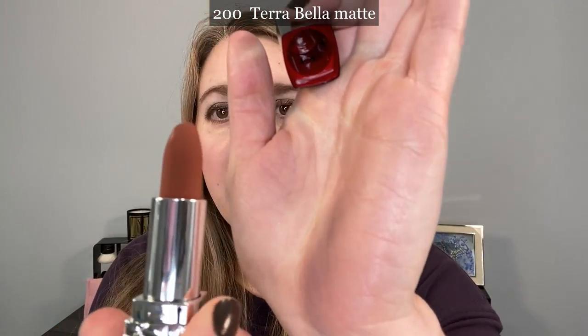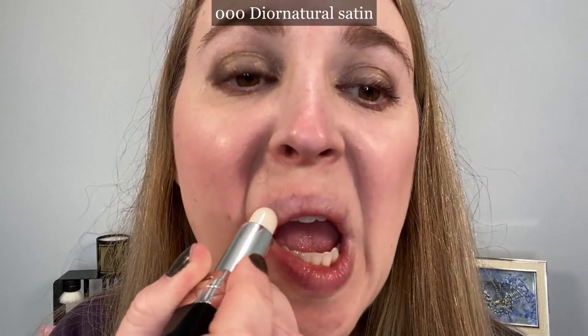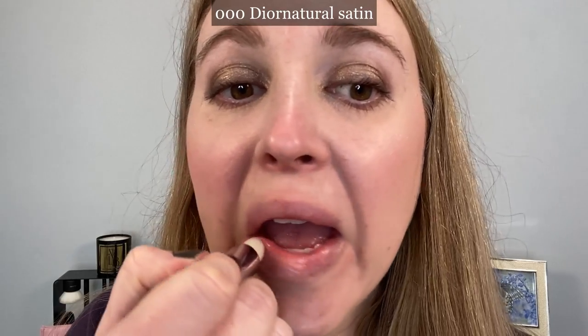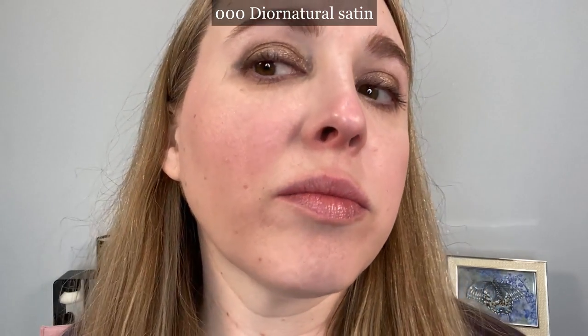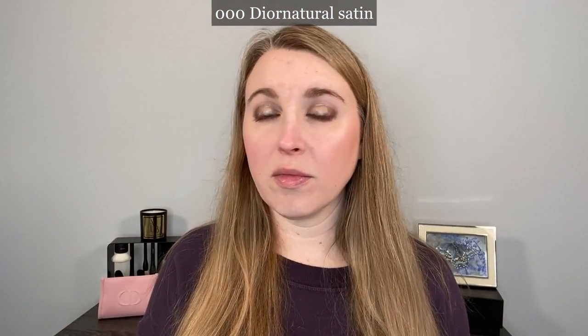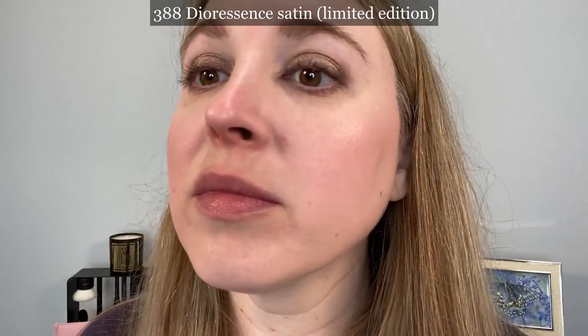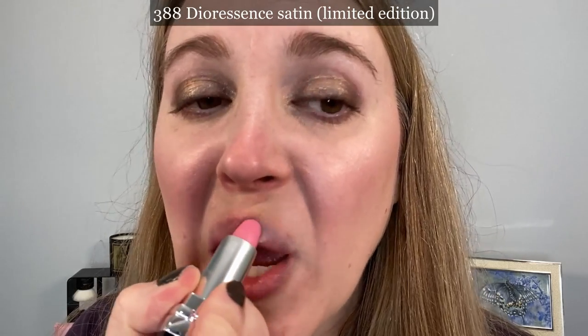I did pick up one of the matte finishes as well in 200 Terra Bella. You can see on the bullet that you have more of that velvety appearance on the outside. The matte formula does feel a little different than the satin formula. Starting with the original satin translucent balm, I think it's fine, but it's not anything special or unique. I do find this one feels a little more firm and slightly waxier than the colored versions in the satin formula — that could be because this is one of the originals that I bought right when it was released, so perhaps they've made some alterations since then.